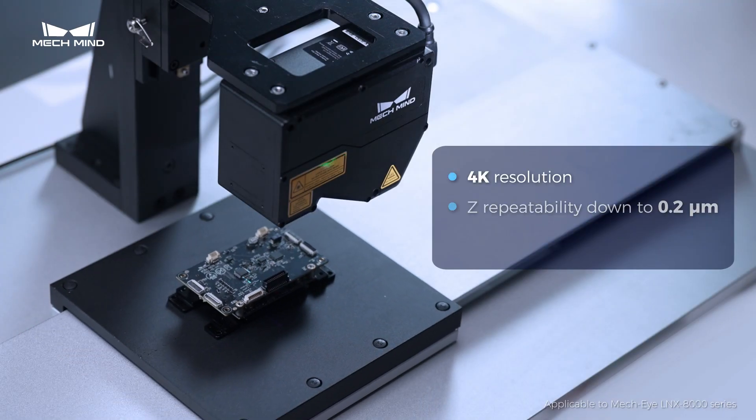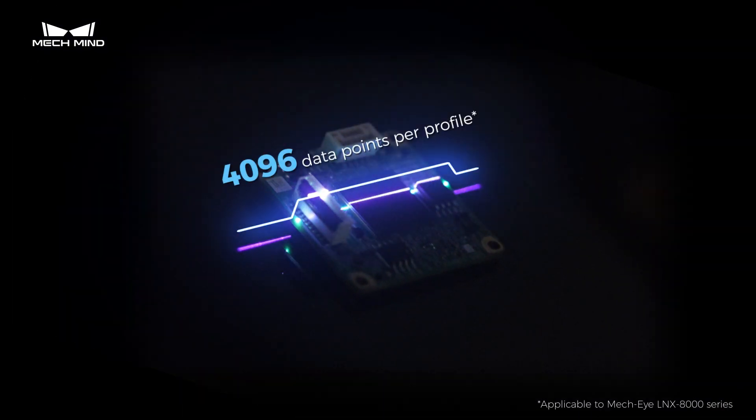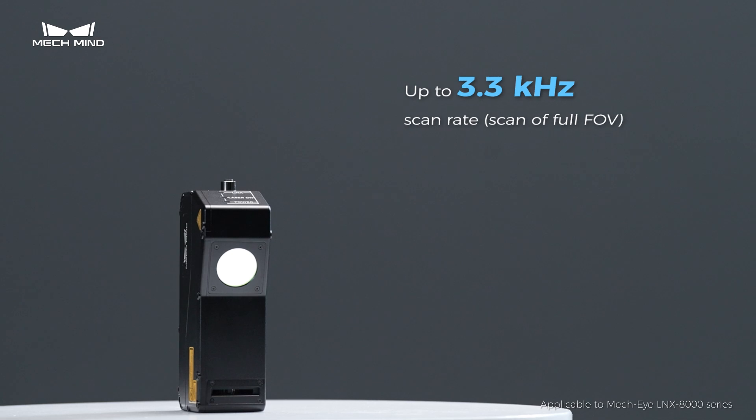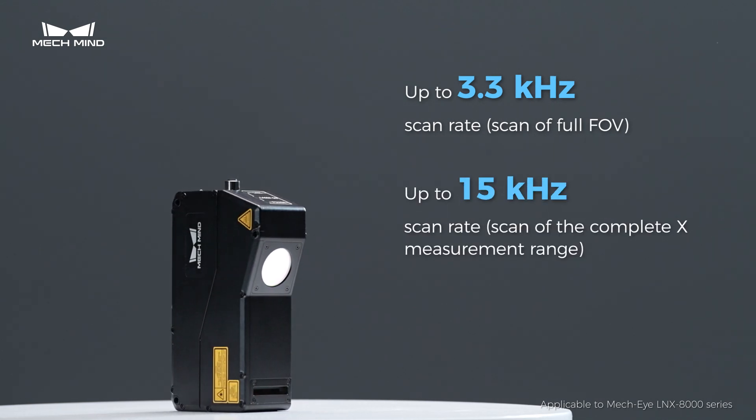These sensors are fast and accurate, featuring 4K resolution and an ultra-high scan rate of up to 15KHz. They can be utilized to inspect a variety of targets across industries such as electronics and EV battery.